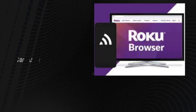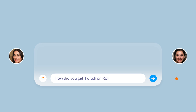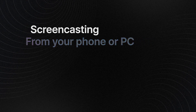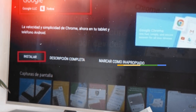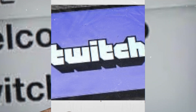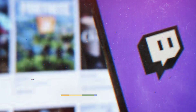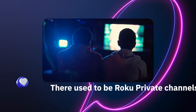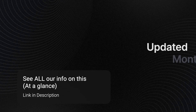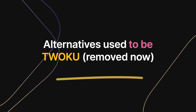Some people use a Roku web browser — there's a link in the description and you can also look it up on our channel. You can view Twitch through that. This means you'll be screencasting or mirroring your device, such as an iPhone, MacBook, or laptop, to your Roku. There are special apps like the Roku web browser that allow you to browse to Twitch and cast it to your Roku. There were also Roku private channels, but the alternatives to Twoku don't really exist anymore.